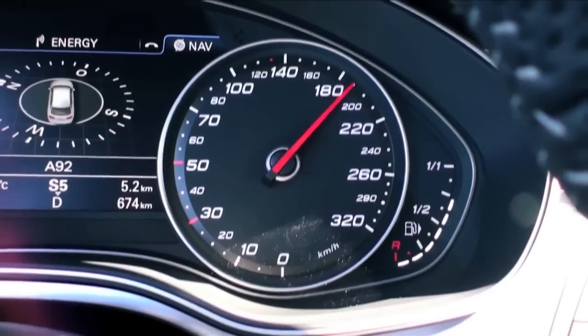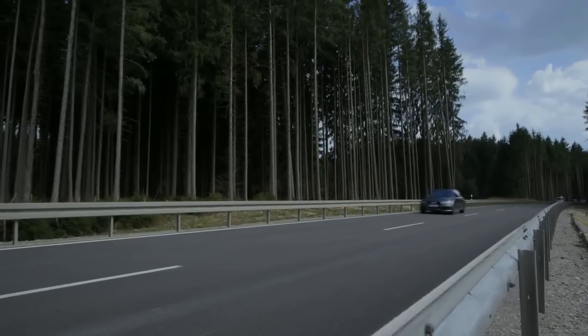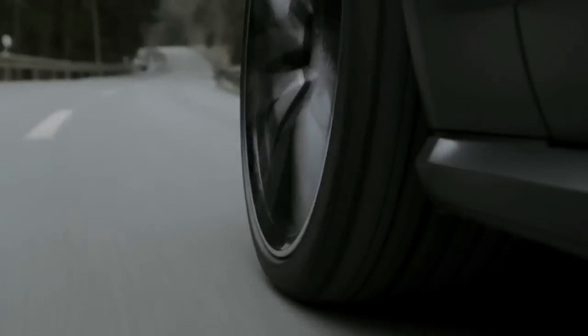This is a car all about more — more power, more performance, more excitement. There's no mistaking that iconic Audi RS bloodline, the sharp design, the sheer presence.